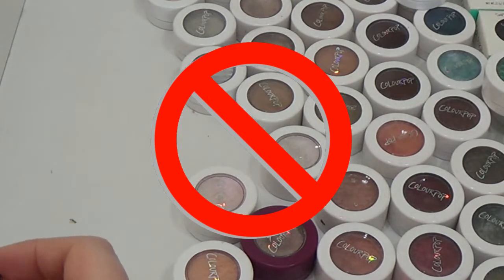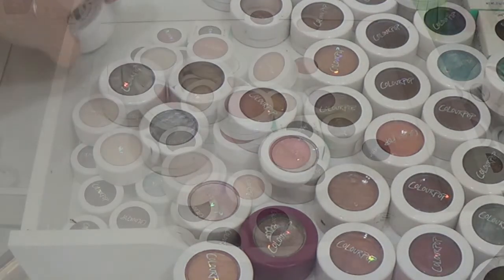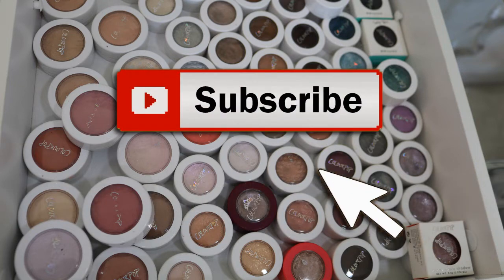I feel pretty good about the highlight, blush, and bronzer section — I decluttered 75% of those. Now let's look at these eyeshadows. Thank you guys so much for watching; hopefully this video was fun, entertaining, and helpful in some way. If it was, please give it a thumbs up, don't forget to subscribe, and I'll catch you in my next one — bye guys!